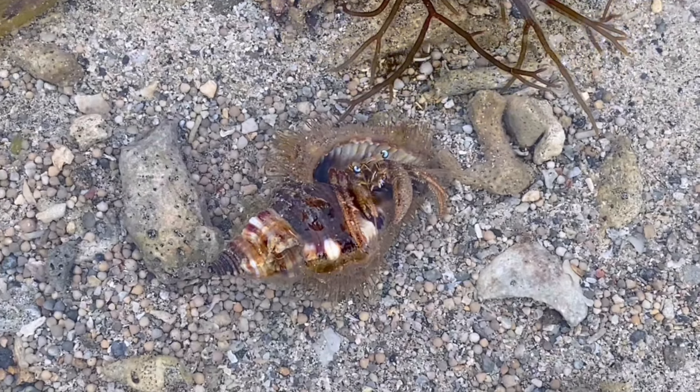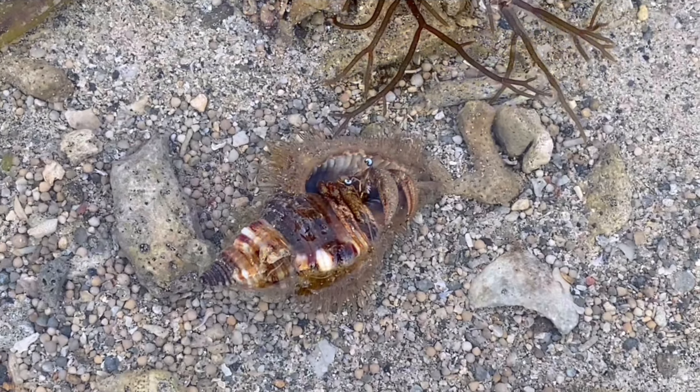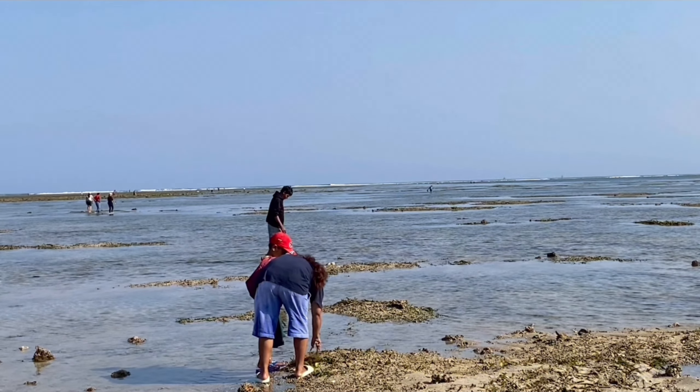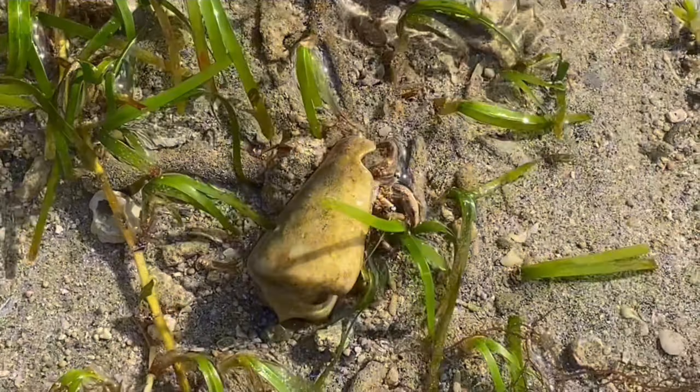The hermit crab, a creature seeking refuge in discarded shells, faces formidable adversaries. Predators such as fish, crabs, and starfish pose a constant threat, targeting the soft bodies that lack the protection of a shell.